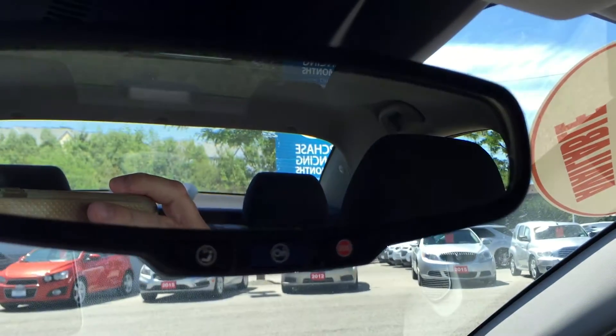Very nice storage in the glove box and passenger side door. Overhead lighting and OnStar buttons are right on the rear view mirror.